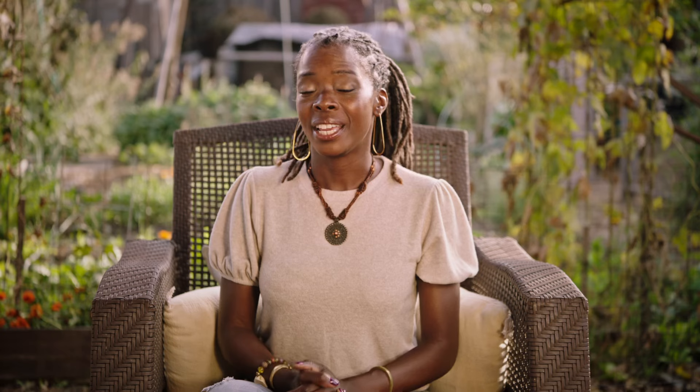If you're interested in learning a little bit more about gardening, check out one of Kiss the Ground's regenerative gardening courses. Happy gardening.